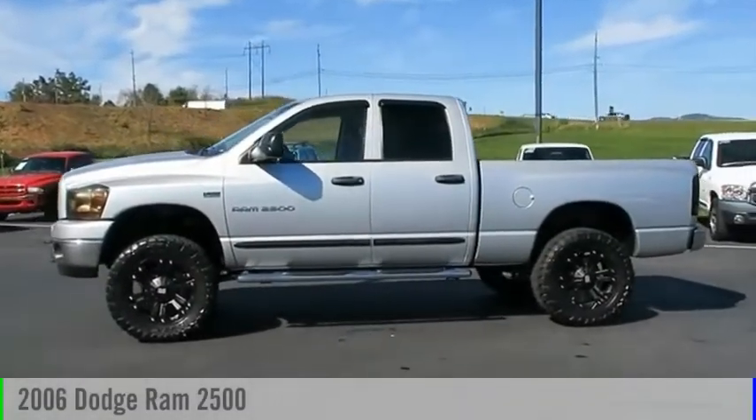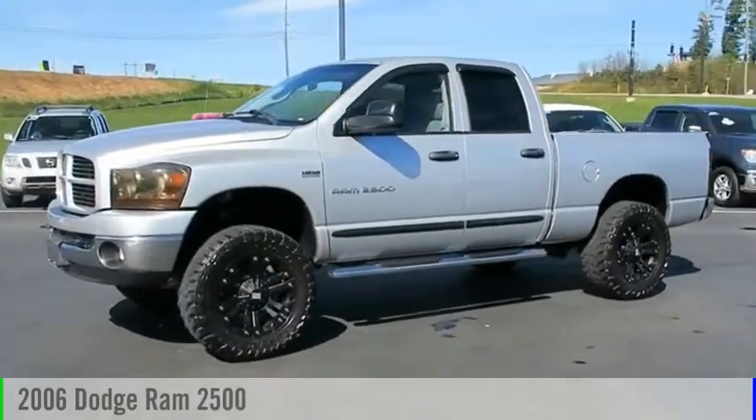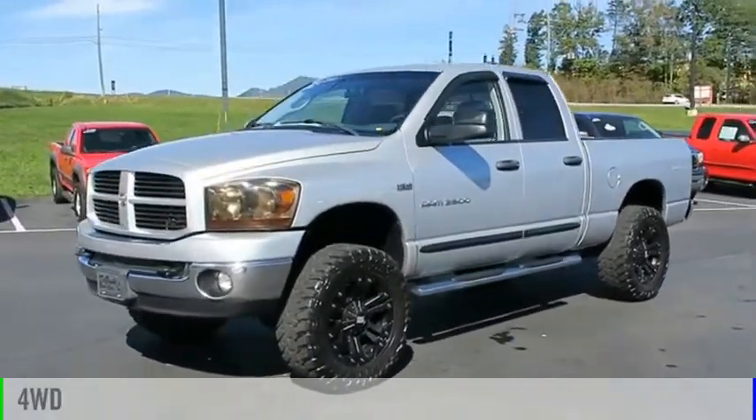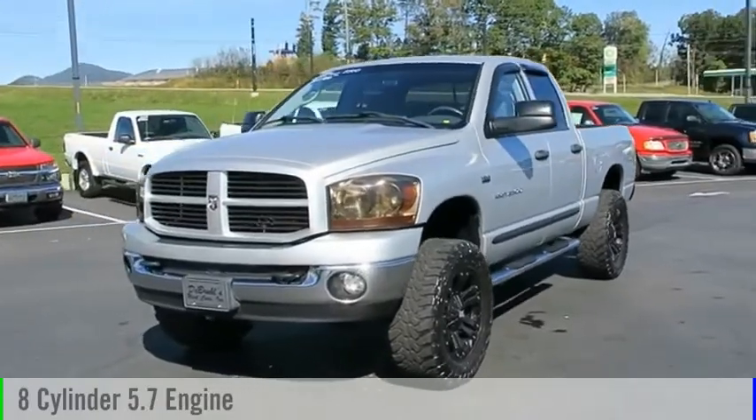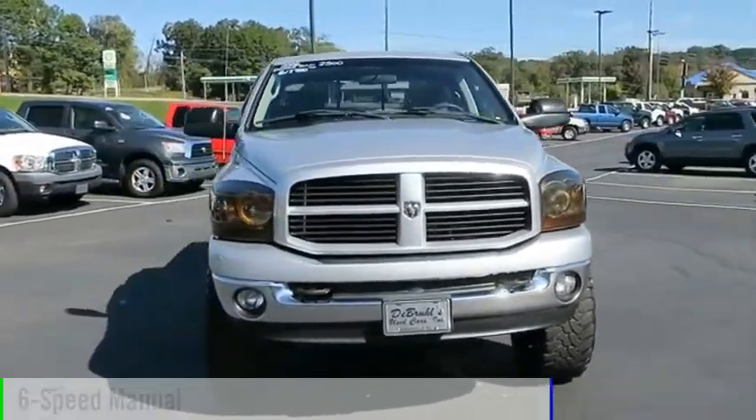Looking for the right vehicle? Check out the 2006 Ram Pickup 2500. This vehicle is powered by a four-wheel drive, eight-cylinder, 5.7-liter engine and comes with a six-speed manual transmission.